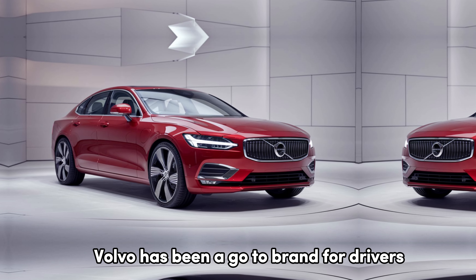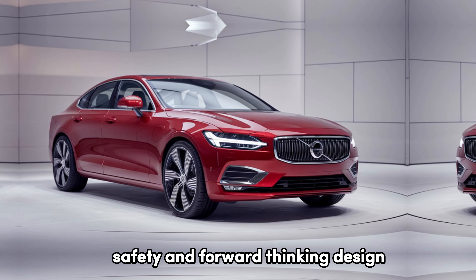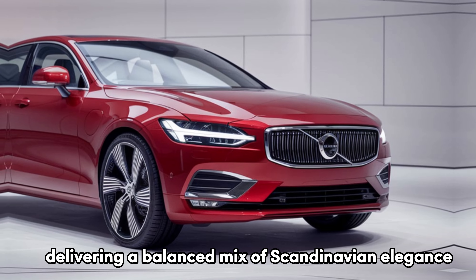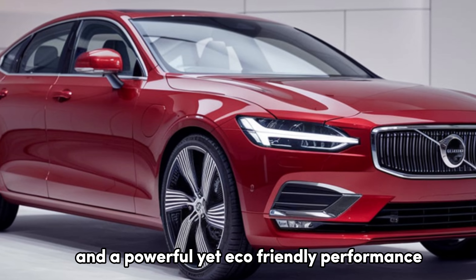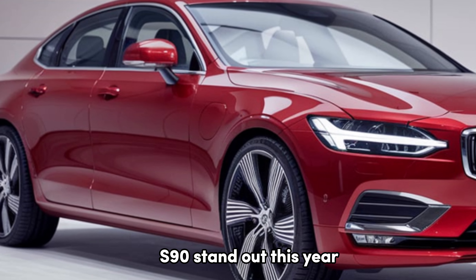Volvo has been a go-to brand for drivers looking for sophistication, safety, and forward-thinking design. The 2025 S90, Volvo's flagship sedan, upholds this legacy with style, delivering a balanced mix of Scandinavian elegance, advanced technology, and a powerful yet eco-friendly performance. Let's take a closer look at what makes the S90 stand out this year.